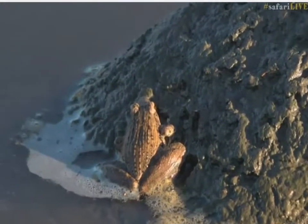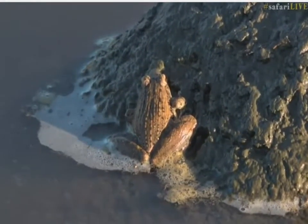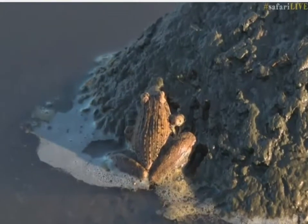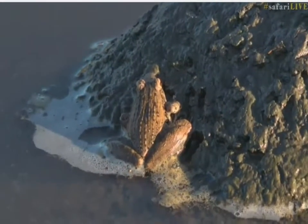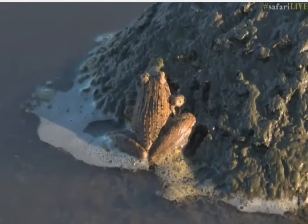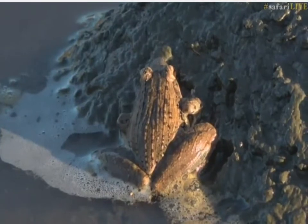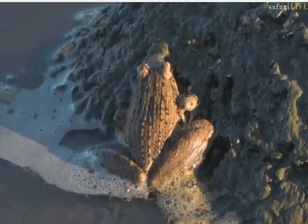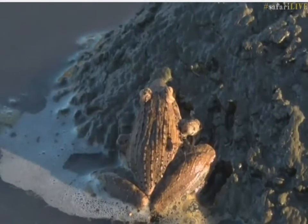We came down from the termite mound and were having a look where the elephants were drinking, and we came across a beautiful frog sitting on its rock, absorbing some morning sunshine — much like what we were doing on our termite mound a few minutes ago. This is a striped grass frog. They're quite widespread, found from coastal areas all the way up into the lowveld and even the highveld. They're pretty much spread throughout South Africa.